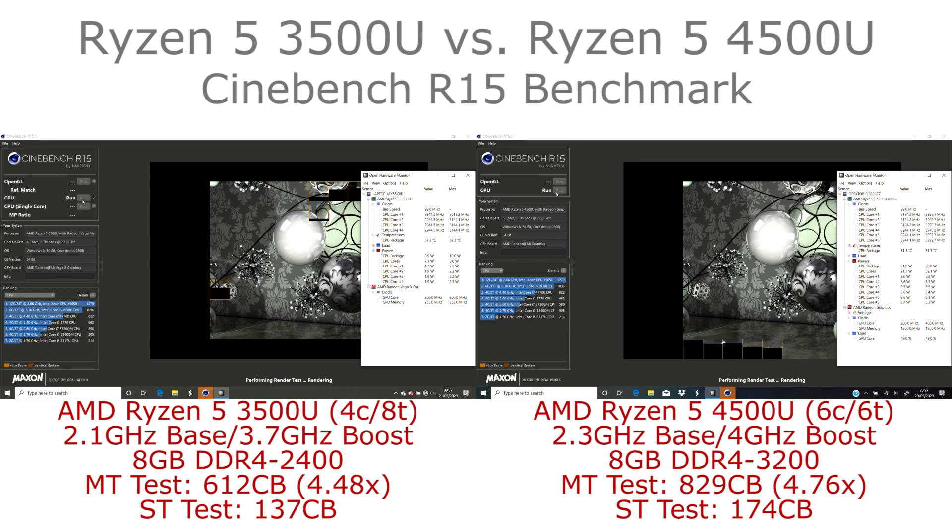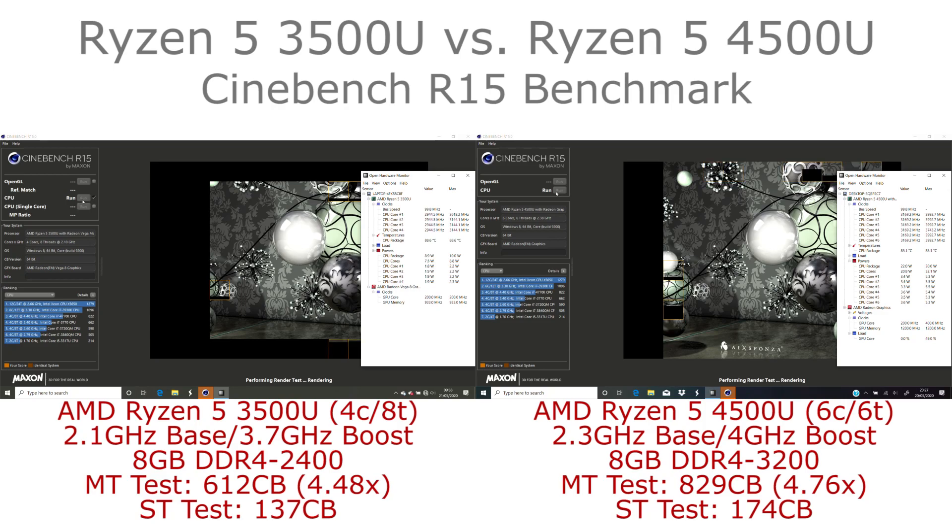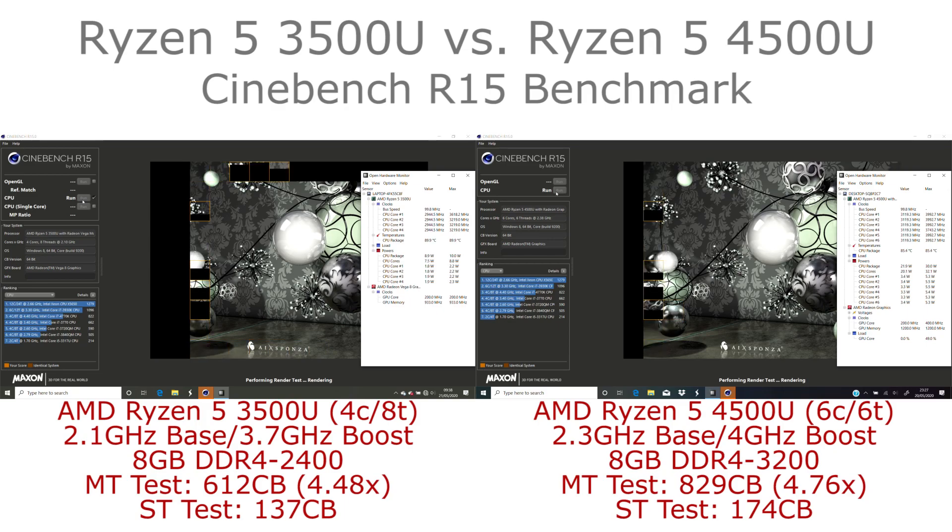What we see here is that in the multi-threaded test the six-core chip is about 35% faster. Despite the fact it has 50% more cores, it doesn't have a linear improvement because it lacks SMT, meaning fewer threads overall.